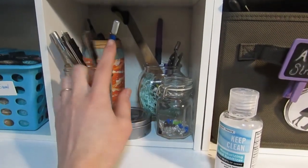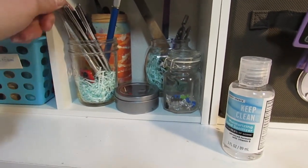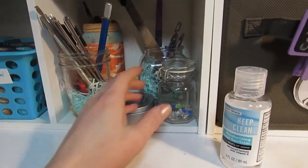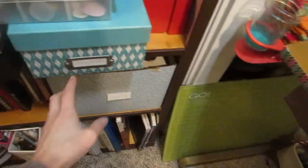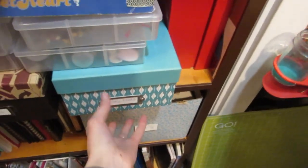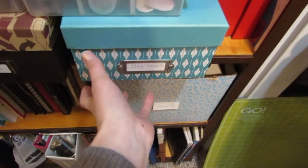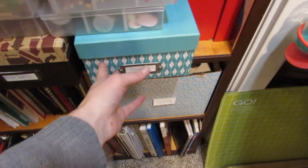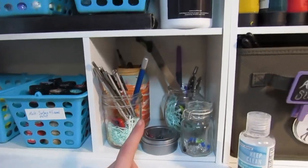These are where my sharp things are: exacto knives, razors, some dental tools, lots of things here. I plan to put even more sharp things up there. I have a lot of clay-making things in this box for sculpting polymer clay, and a lot of those things are really sharp and dangerous — I don't want my kids to get into those, so soon those will be here too.